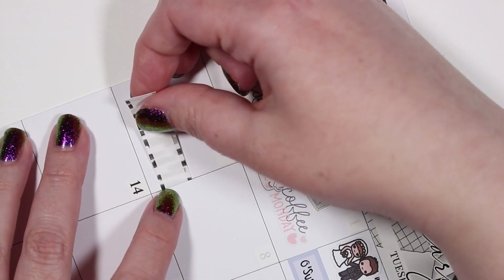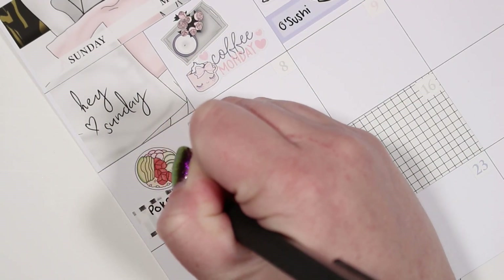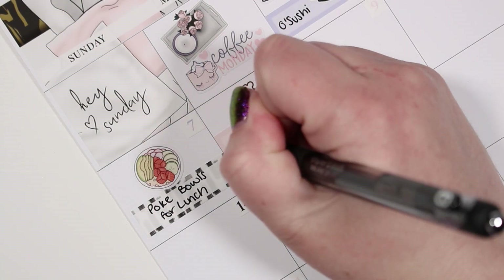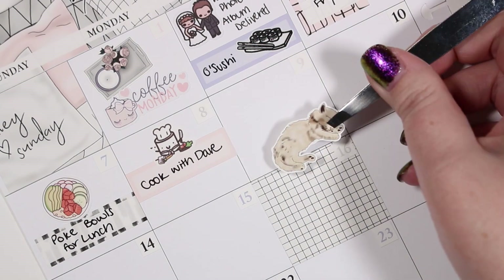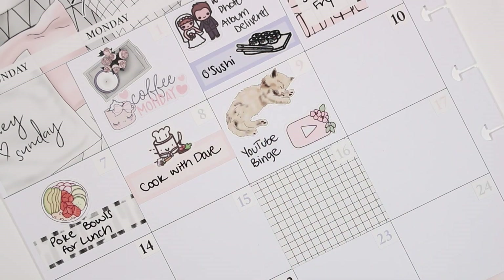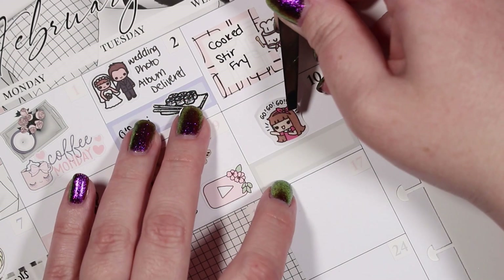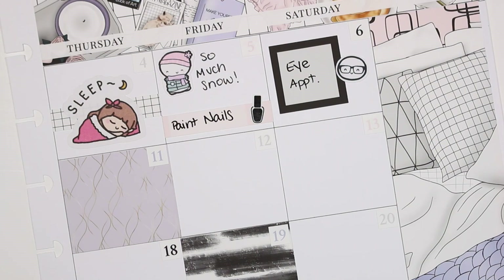I remember very little of what actually happened back in February so there's not a whole lot of commentary I can add for most of this monthly highlights video. On the sixth I had an eye appointment — it had been quite a while since I'd had my eyes checked to get glasses, so I was really excited about that, and I used a glasses emoji from Coffee Monsters Co. On the seventh we got poke bowls for lunch and I used a poke sticker from Paper Shire to mark that. On the eighth I spent some time cooking with my husband, which was a lot of fun, so I used another Paper and Milk Maru cooking sticker.